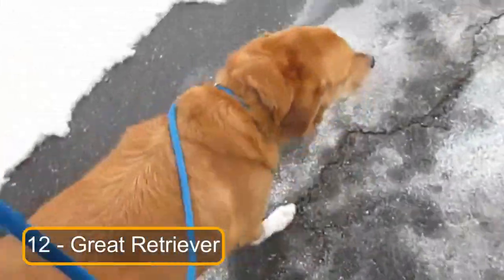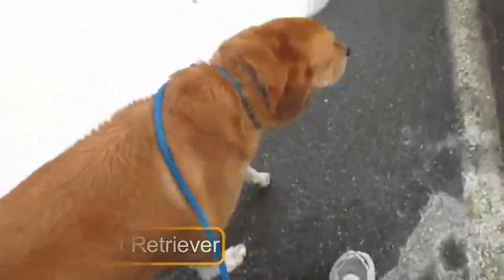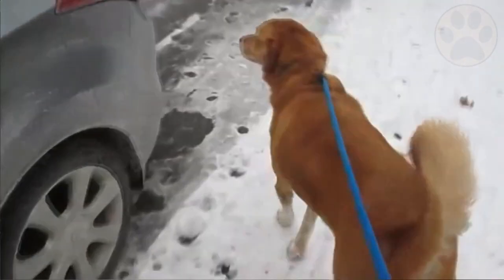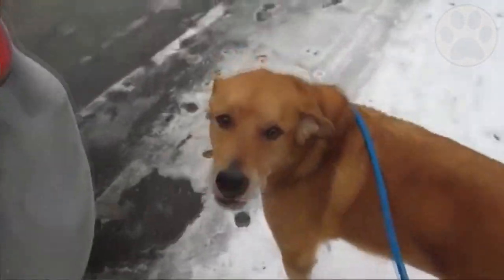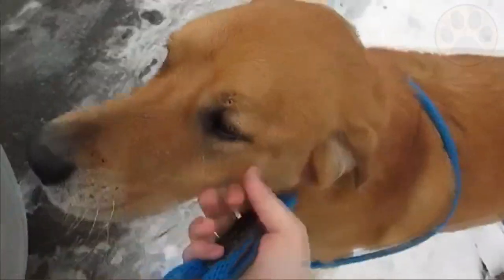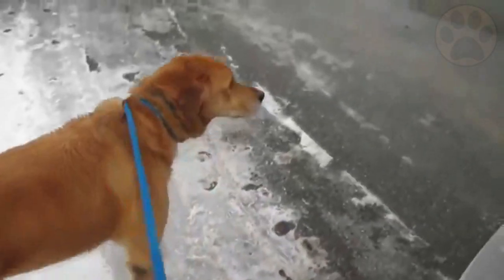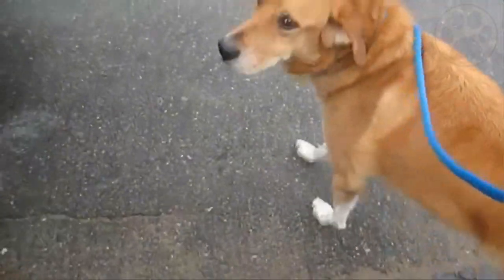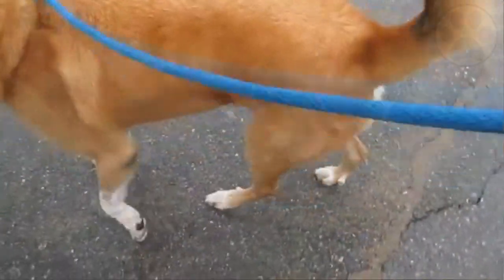At number 12 we have the Great Retriever. This is a very unusual mixed breed. The Great Retriever, a hybrid between the Great Dane and the Golden Retriever, will weigh anywhere between 60 to 190 pounds. Despite their fondness for other species, this mixed breed prefers to be in the company of humans. Since the Great Retriever does not do well when left alone for long periods of time, they are ideally adapted for families, people who work from home, and people who are retired or have a lot of free time.